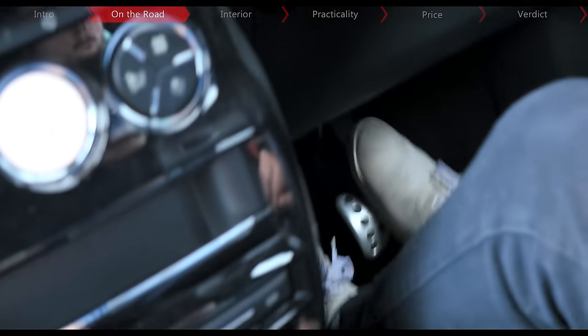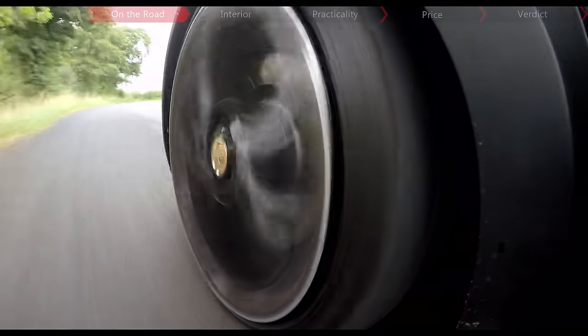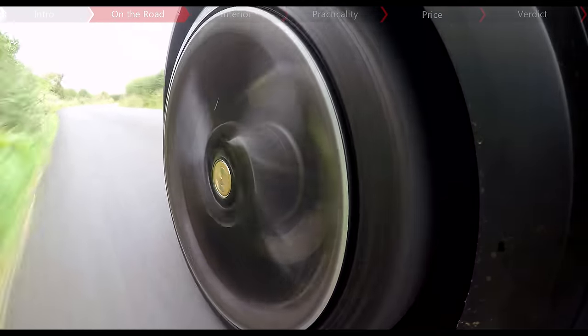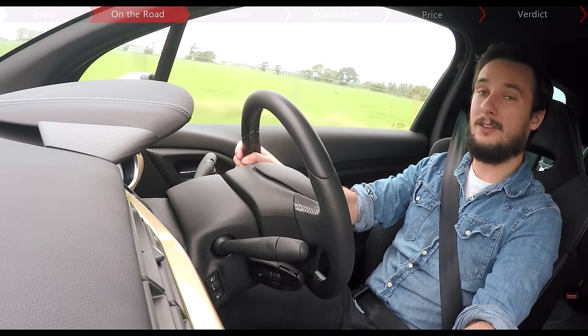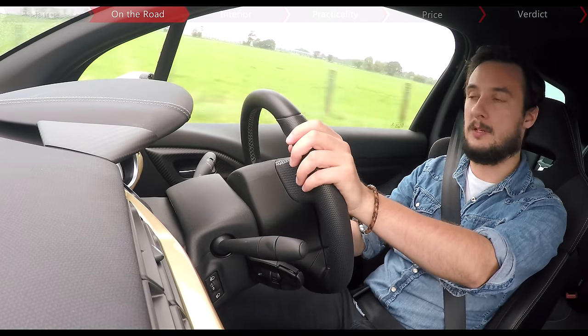Partly that's due to the suspension, but the steamroller-sized wheels also play a role, with skinny Michelin Pilot Super Sport tyres stretched so thinly over them that they look almost painted on. Refinement is definitely an issue, with lots of tyre roar and wind noise that creeps into the cabin, while the shortened gear ratios mean that the car sounds boomy at motorway speeds.